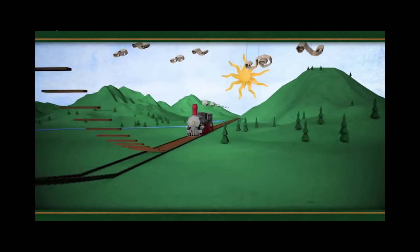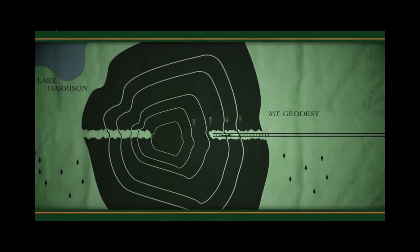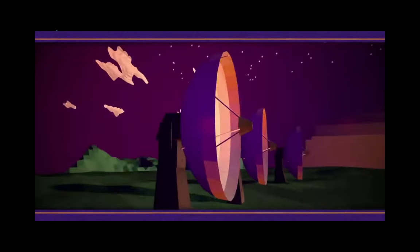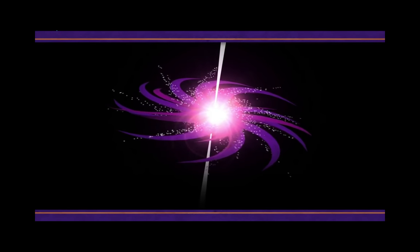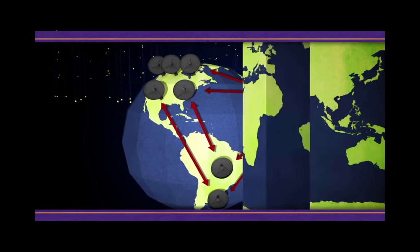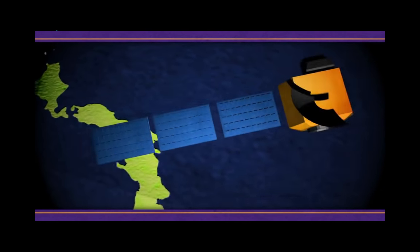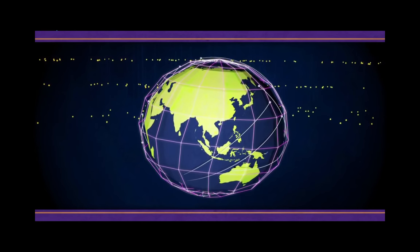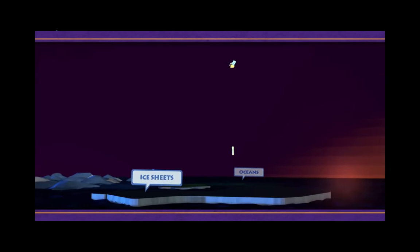Later, engineers built railroads using geodesy — rail tunnels could be started on both sides of a mountain and still meet in the middle. Once we invented radio telescopes and satellites, things got even better. Scientists used arrays of small radio dishes like one big one to look at quasars, and used those measurements to determine very accurately the distance between the telescopes. Now we can look at the movement of the Earth's crust, changes in how long days are, and how the Earth wobbles on its axis. By analyzing satellite orbits, we can learn about our planet's changing size, shape, and gravity, and even look at changes in the height and shape of oceans and ice sheets.